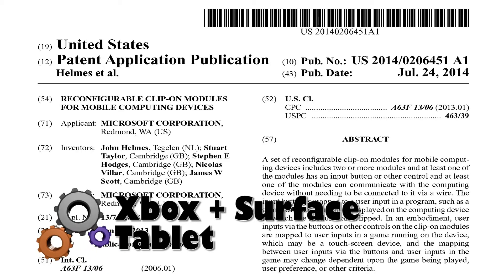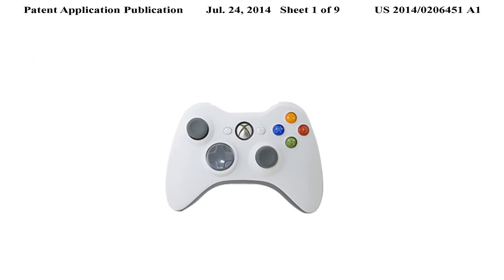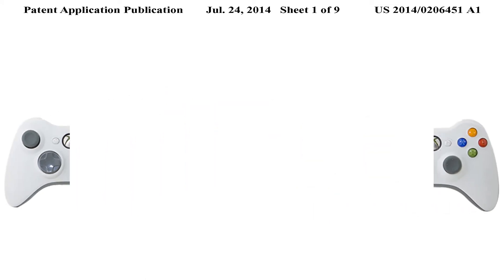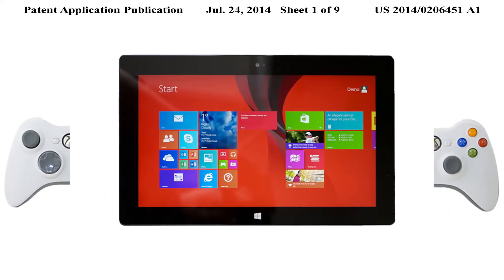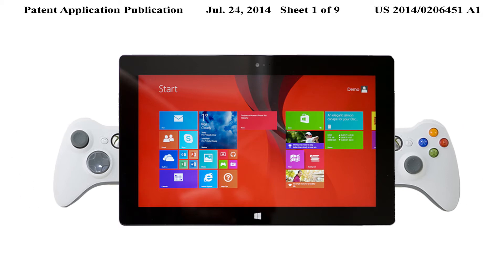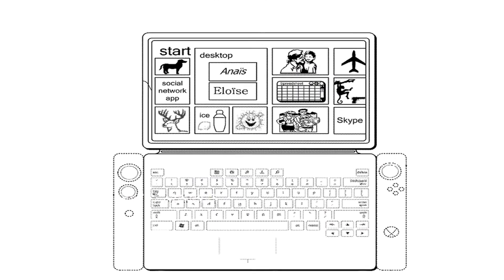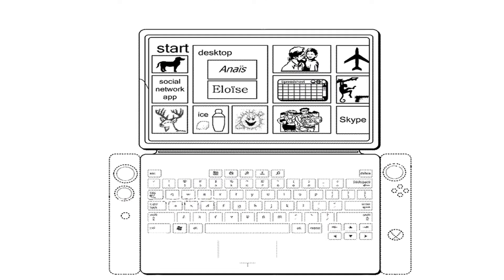This invention from Microsoft takes a traditional Xbox gaming controller, splits it in two, and creates a clipping mechanism that would attach the two sides of the controller to a Surface tablet for gaming. The next patent from Microsoft incorporates Xbox gaming controls into the sides of the keyboard.